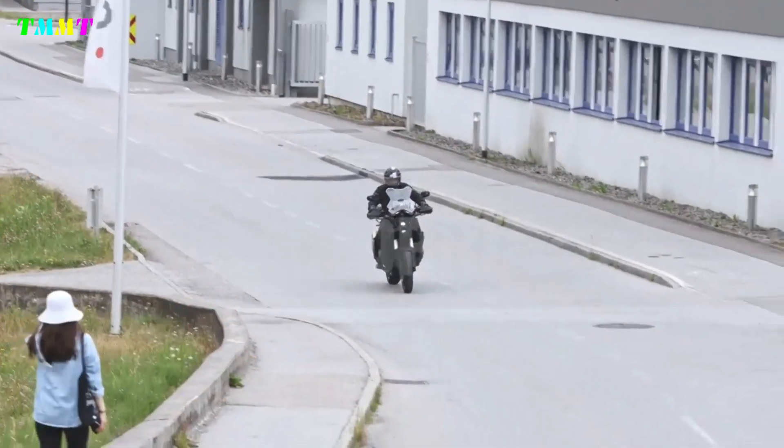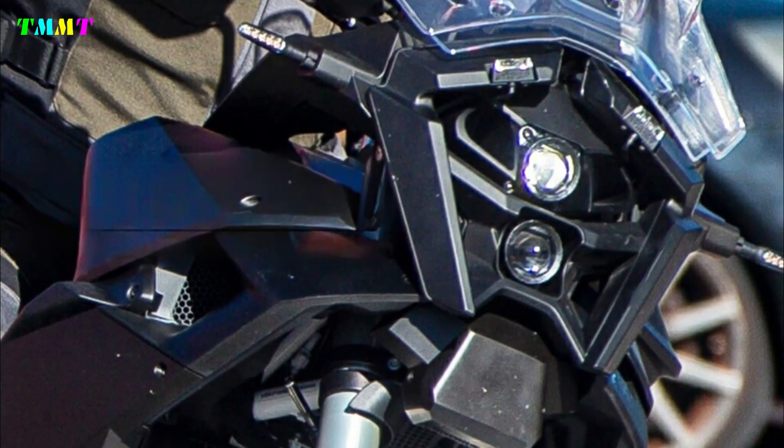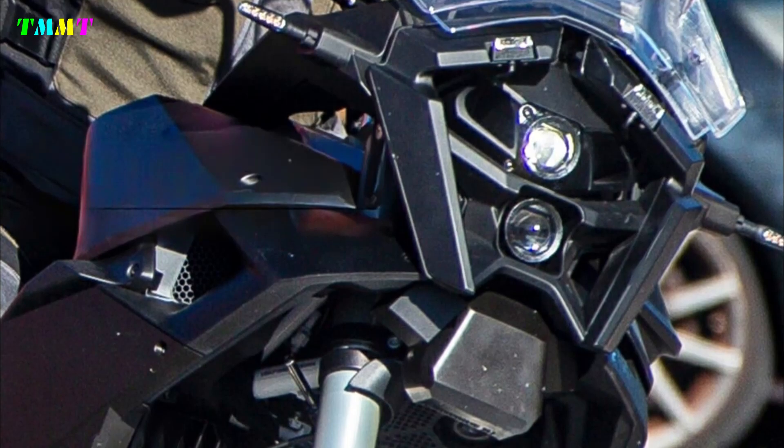On the other hand, the facelift is clearly visible in the form of completely changed headlamps. It is no longer built in the brand's signature split-face layout. The face of the future KTM basically consists of two LED projector headlamps arranged one above the other.